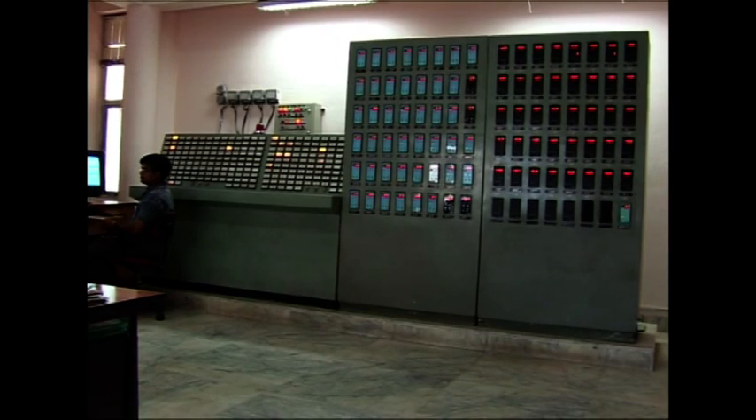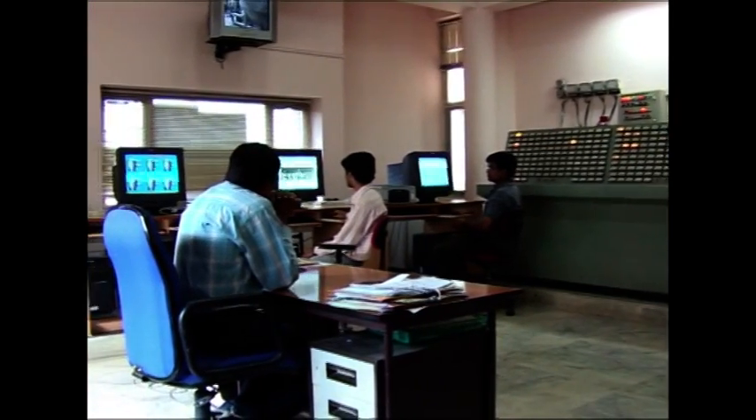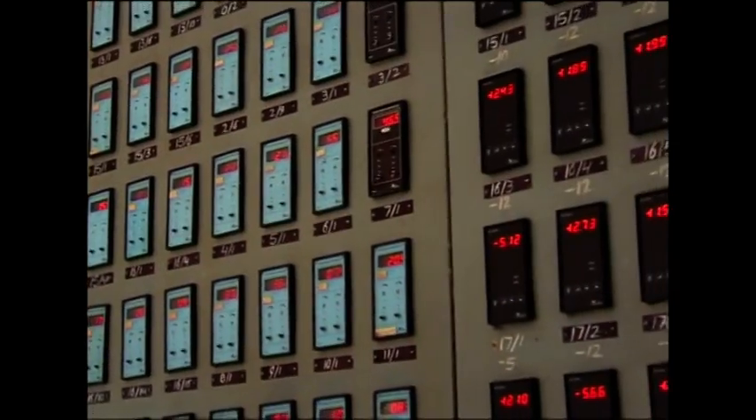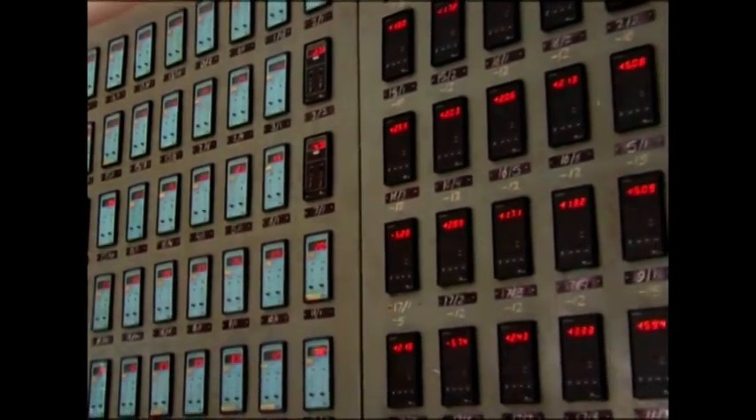The data of AHUs and the ETP are supervised from the control room. The data is checked thoroughly at least once a week.